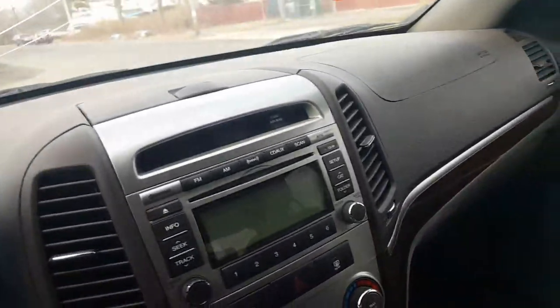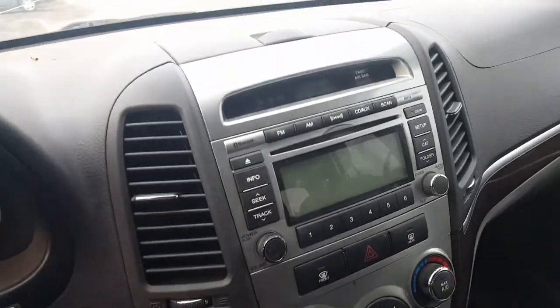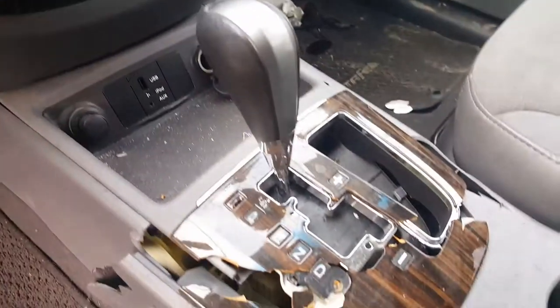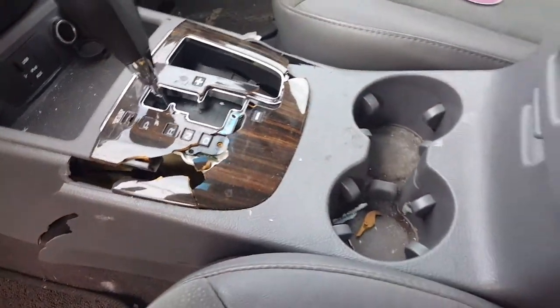It's also got the phone setup in it. The radio does work — I tested it out. We also got a clock. Here are your heater controls. The shift is all broken for some reason, so is the console, so we got nothing there.